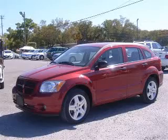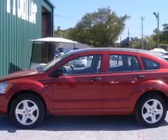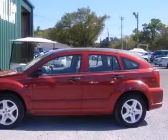We are proud to present this excellent 2007 Dodge Caliber. This Caliber has a four-cylinder engine and a continuously variable transmission.